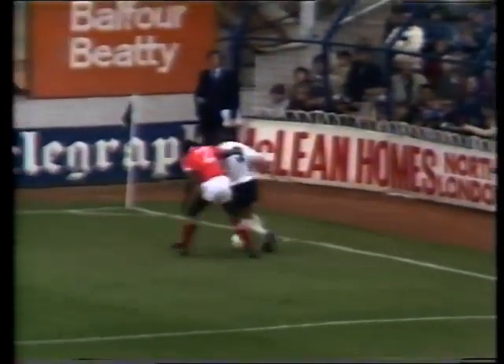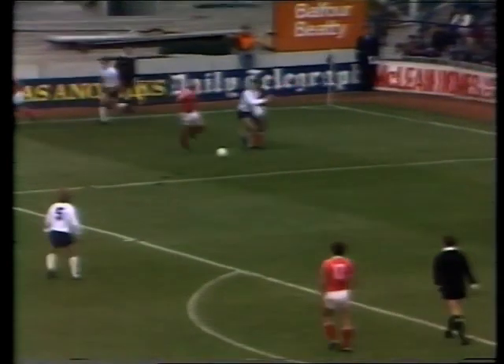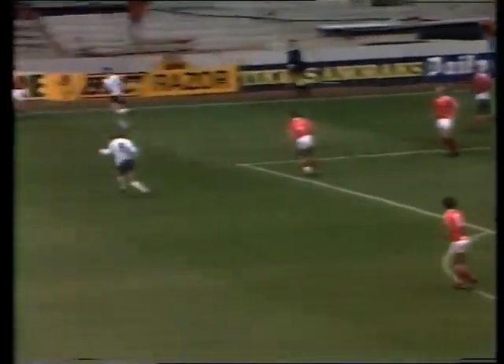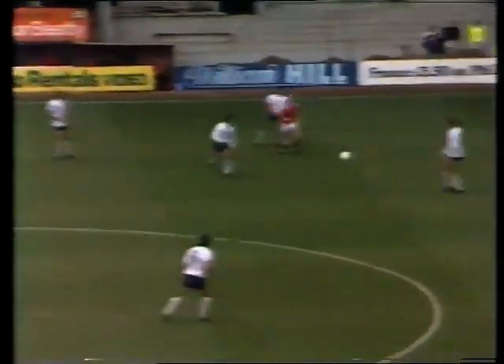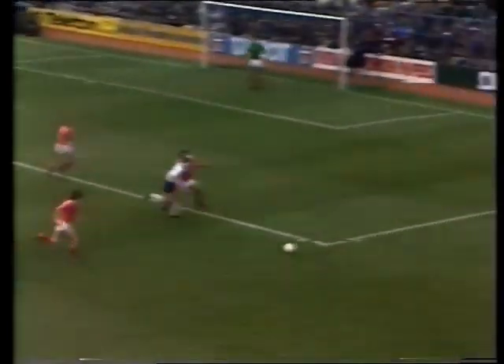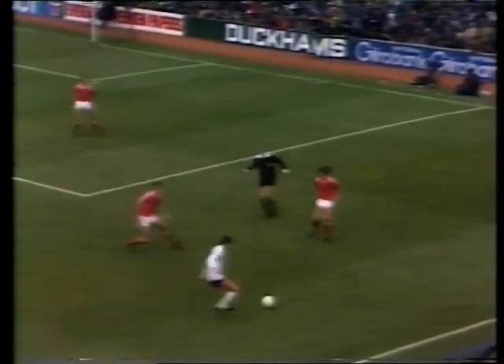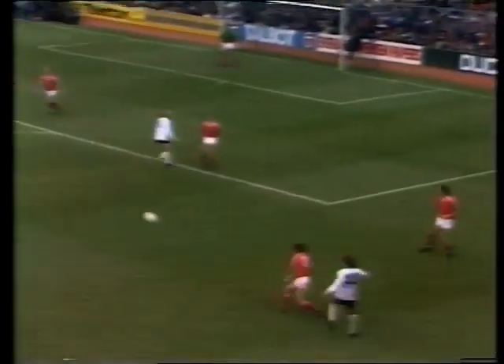Hewton with a lovely ball forward, getting Galvin on the chase there, and it was perfectly weighted. Turned back again for Falco and McGovern. That's going to fall for Roberts. Hoddle picking a lovely ball there for Perryman, Falco's in the middle, here's Archibald, and Falco battling away there.